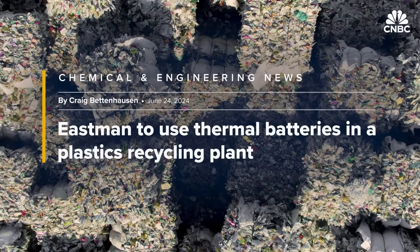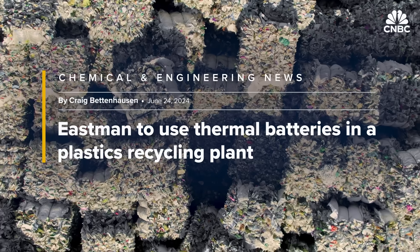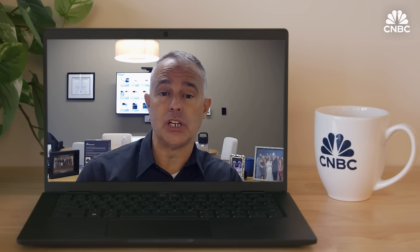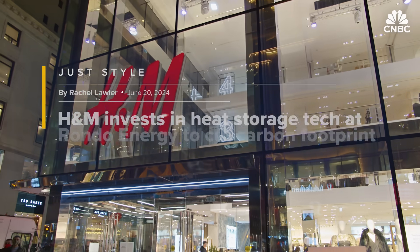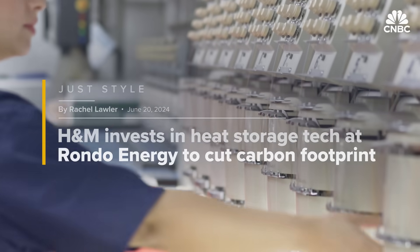Rondo says they have enormous demand from industrial customers, seeing it as the only platform that can address needs at the scale and speed required. One of those deals is with Eastman Chemical, a $10 billion specialty materials company, to provide energy storage at a recycling plant in Texas. Clothing giant H&M is also investing in Rondo, planning to use its heat batteries to decarbonize its clothing factories.